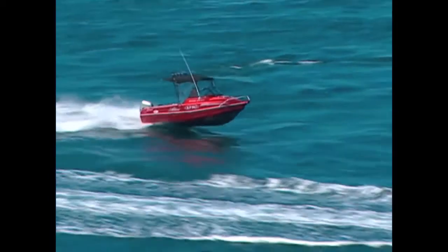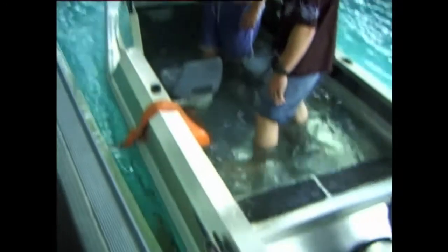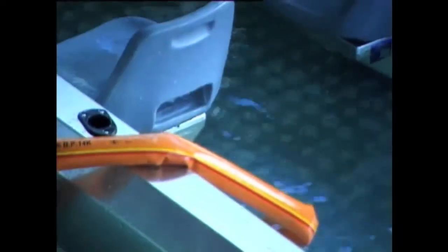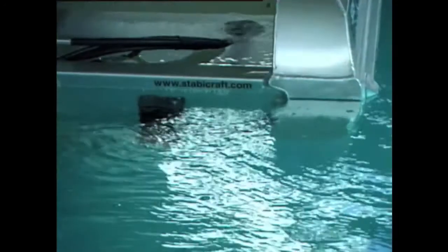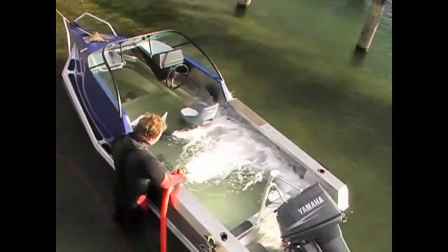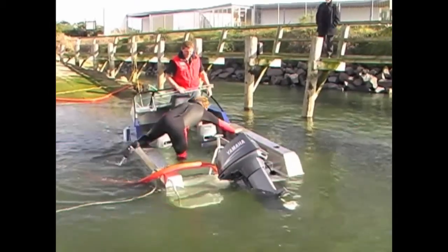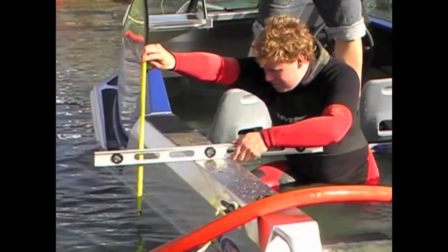You can't keep a good boat down. We submit every Stabicraft prototype to rigorous positive buoyancy testing before putting the design into production. Watch this control test of our 389 Fisher — as the boat fills with water, see how it naturally finds its own level. Once capacity is reached, the water starts flowing out over the transom. In this survey test, a 459 Fisher is loaded with 200 kilograms of weight and two adults, and still floats just as it was designed to when pumped full of water.